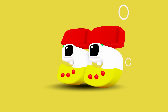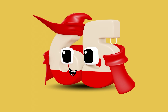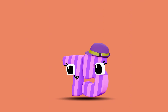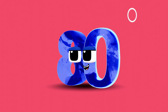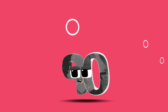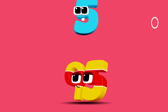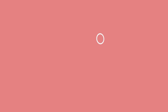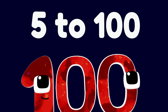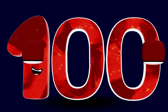Fifty-five. Sixty. Sixty-five. Seventy. Seventy-five. Eighty. Eighty-five. Ninety. Ninety-five. One hundred. Wow, that was fun! We counted from five to one hundred and all we had to do was keep adding fives. Great job everyone!